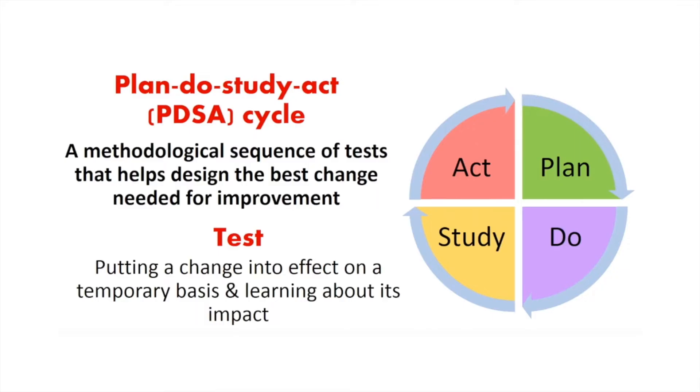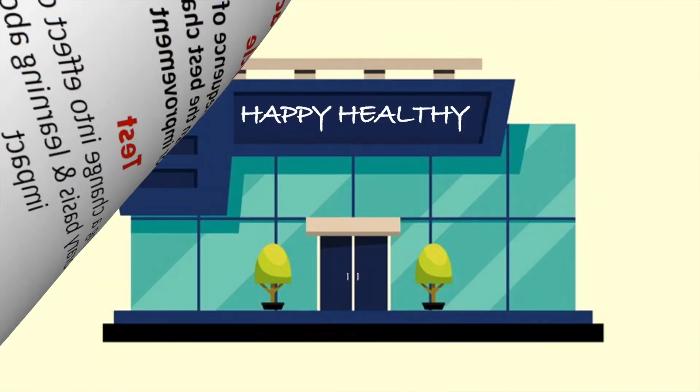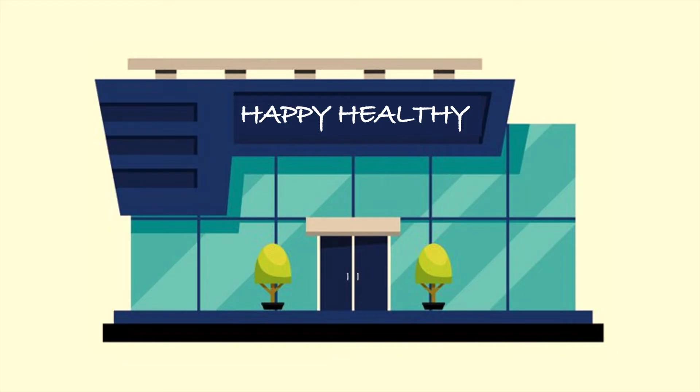Using the PDSA Cycle, we put a change idea in just a temporary testing environment, and then follow up with a sequence of testing to refine the interventions before implementing them. You and your team at the Happy Healthy Clinic are trying to improve the experience of patients and staff while increasing the clinic efficiency.